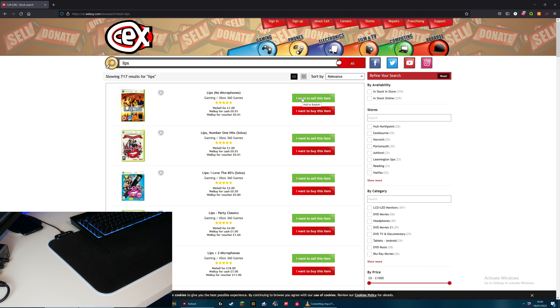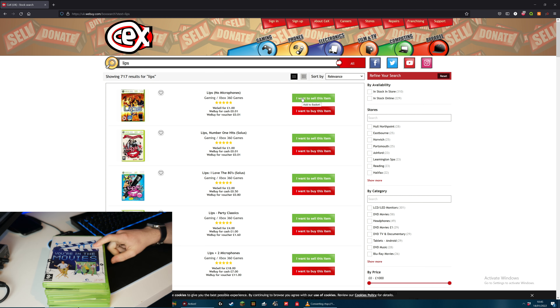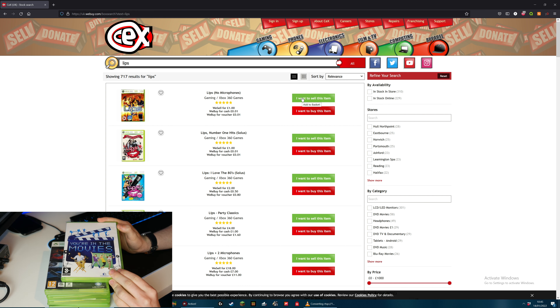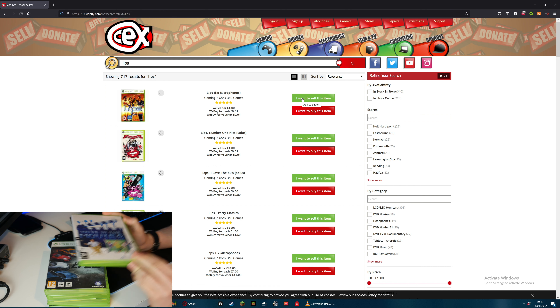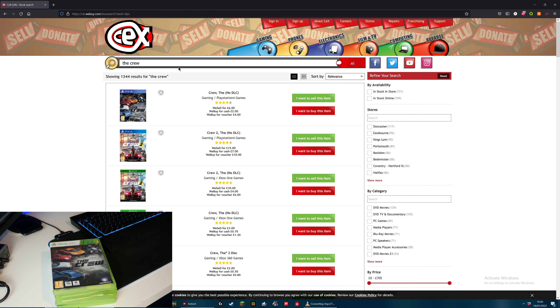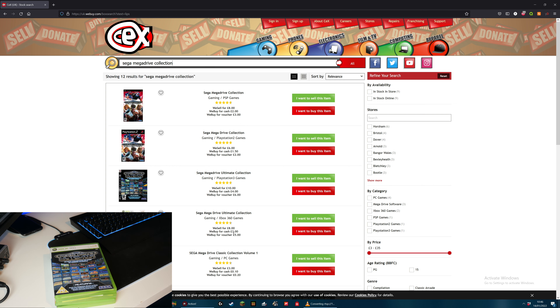I'll now get the next few. This top one, You're in the Movies, isn't actually a game but it kind of is. I've actually tried to sell this to CEX before and they wouldn't take it, so I'm not even going to bother trying that one. I do have The Crew on Xbox 360 as well as Xbox One. The 360 version they will give me 50 pence for. Next up, Sega Mega Drive Ultimate Collection - this is actually a great game, it's got loads of old games on it. They will give me £3 for that and sell it for £8.